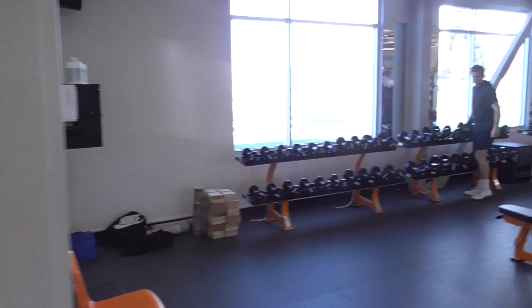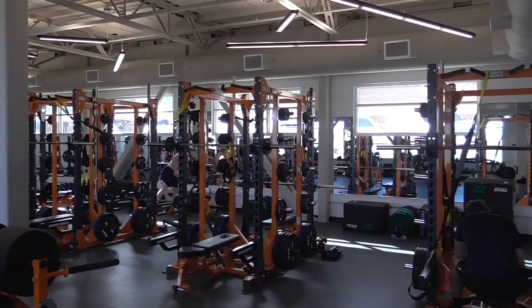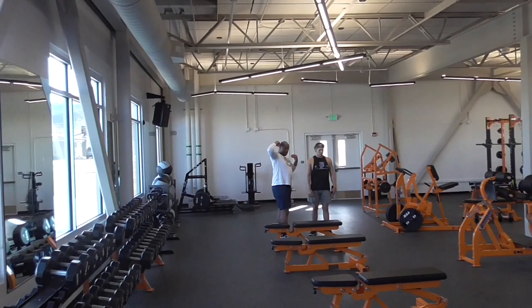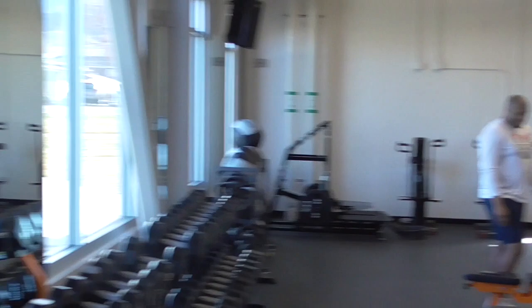Take you in here — this is our athletic weight room. That means it's for athletes only. This is where our team works out. All free weights. Got some football guys in here right now. It's all new equipment — we just got this in September. Welcome to Snow College. You can see the field out there. Pretty nice.